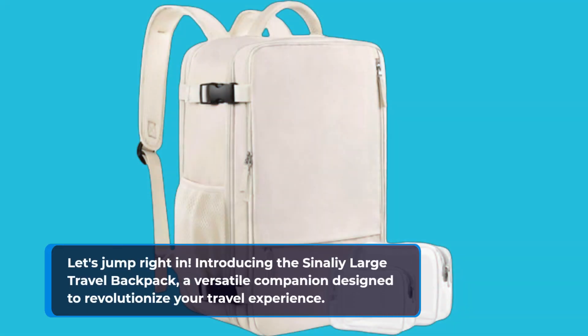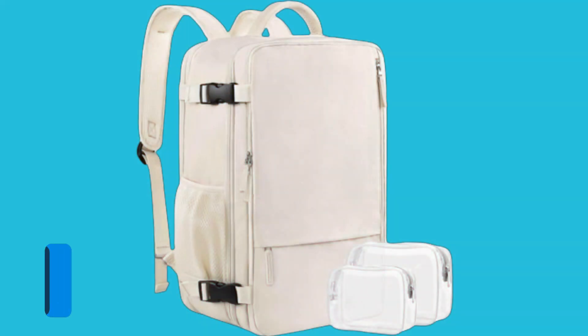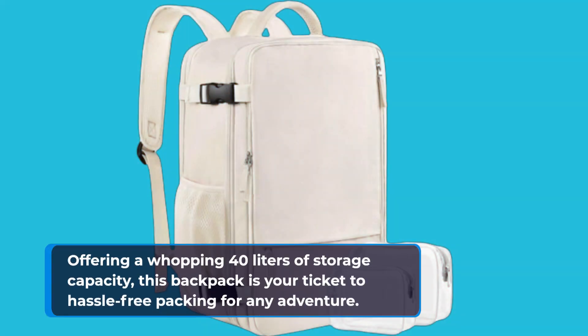Introducing the Sonali Large Travel Backpack, a versatile companion designed to revolutionize your travel experience. Offering a whopping 40 liters of storage capacity, this backpack is your ticket to hassle-free packing for any adventure.